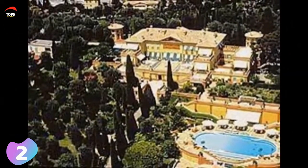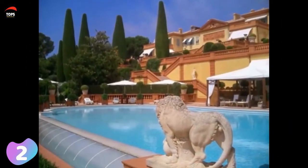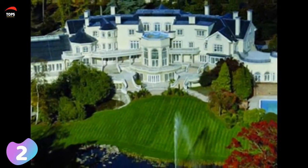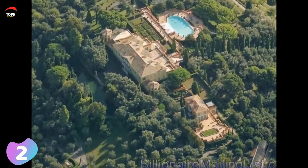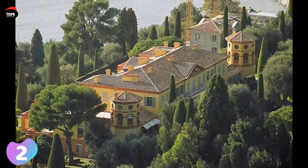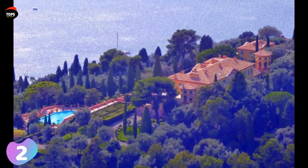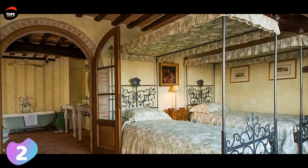Villa Leopolda is a large palatial villa in the Alpes-Maritimes on the French Riviera, named after Belgium's King Leopold II, who once owned the estate. The current building was designed and built in 1931 by an American architect. It has 11 bedrooms and 14 bathrooms, and features a greenhouse, an outdoor kitchen, a swimming pool, a helipad, and a series of cascading terraces.